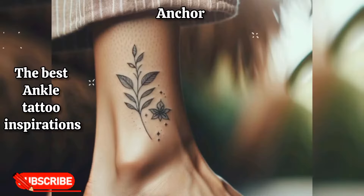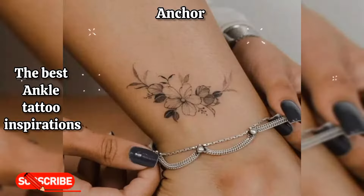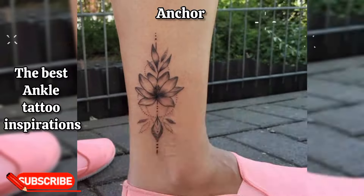Anchor: an anchor tattoo on the ankle can represent stability, strength, and grounding, especially for those with a love for the sea.